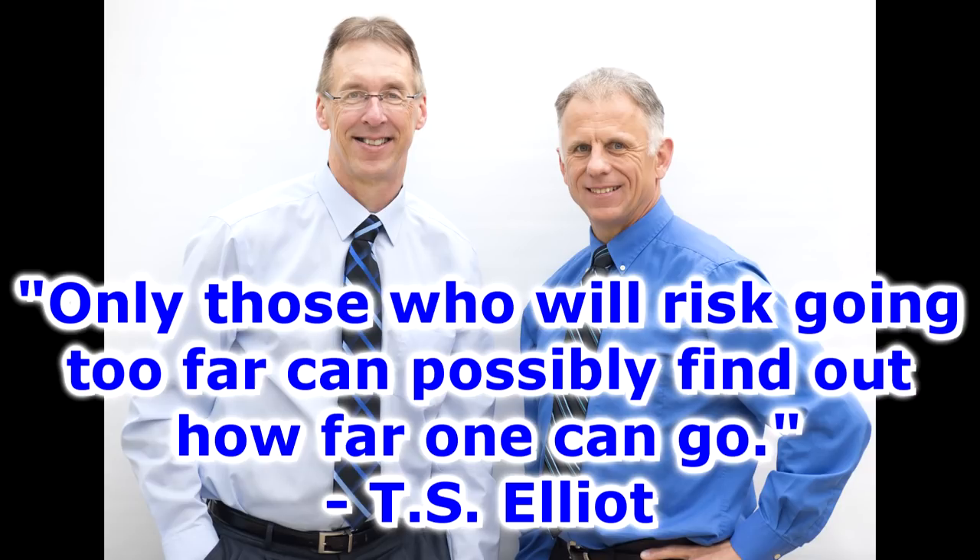Bob and Brad, the two most famous physical therapists on the internet. Hi folks, I'm Bob Shrub, physical therapist. Brad Heineck, physical therapist. Together we are the most famous physical therapists on the internet, in our opinion of course.